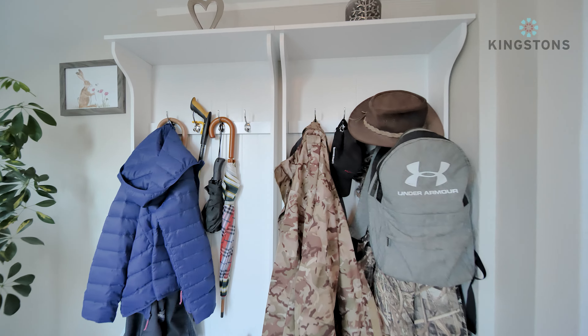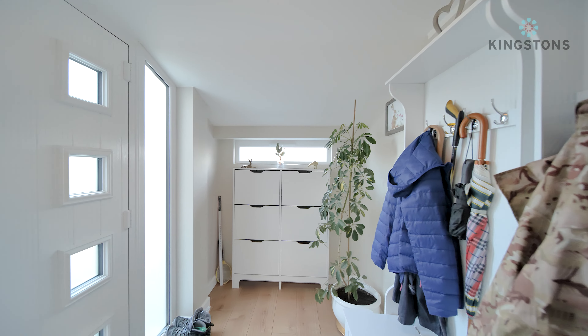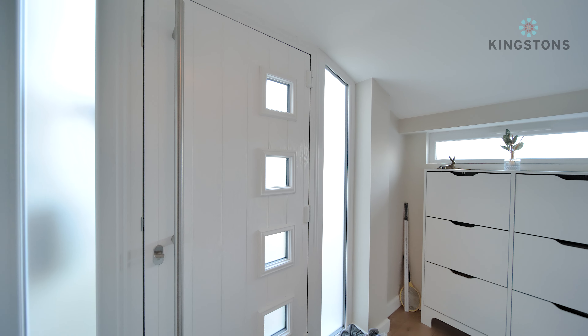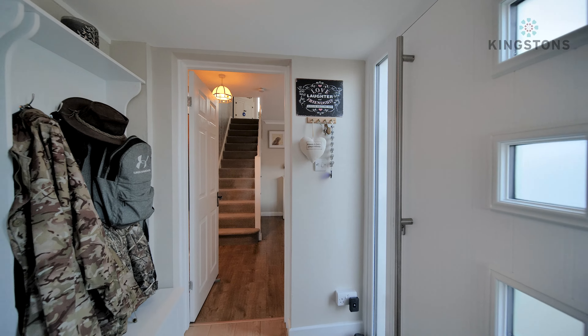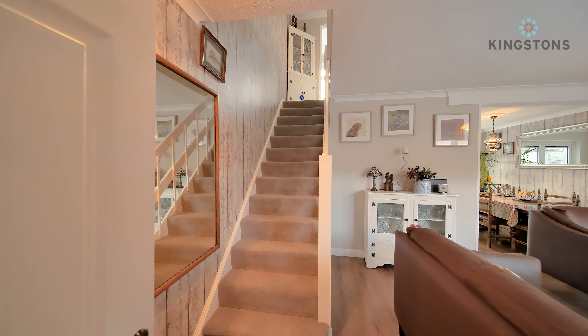So here we are, starting in the porch. This is an extension and you can see it extends right the way down, with some lovely flooring finished to a beautiful standard. We've got new windows in here, a lovely composite front door with satin glass, and two panels down the side. There's plenty of storage before we come on through into the living room.